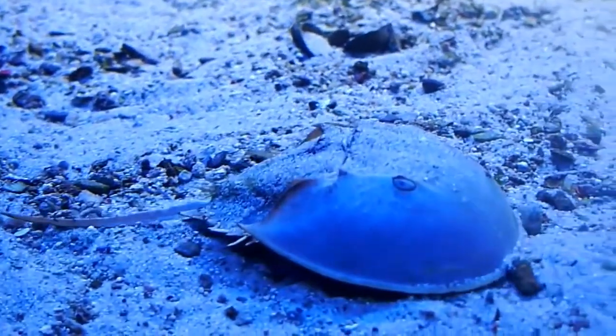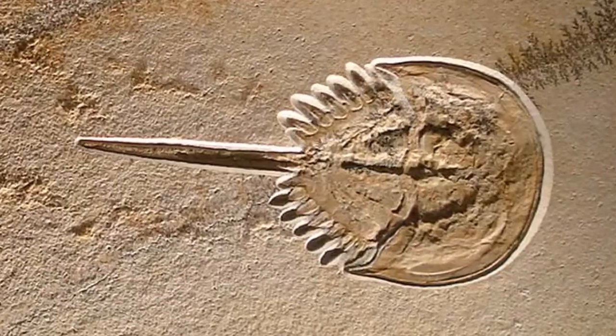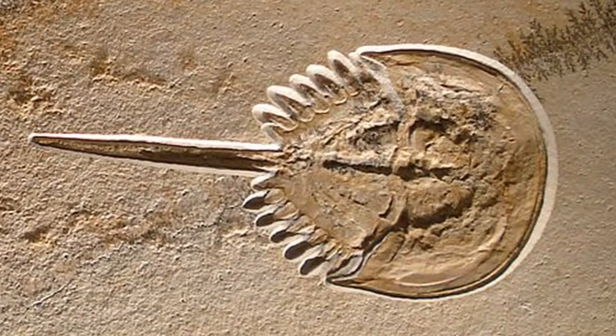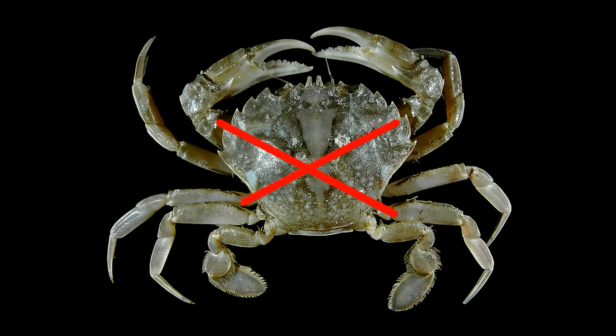Horseshoe crabs are often called living fossils because they were around before the dinosaurs. They are more closely related to spiders and scorpions than they are to crabs, thus they are not true crabs. They have primitive gills that allow them to remain out of water for up to four days.